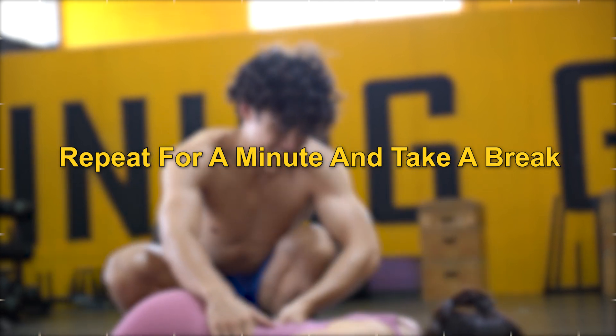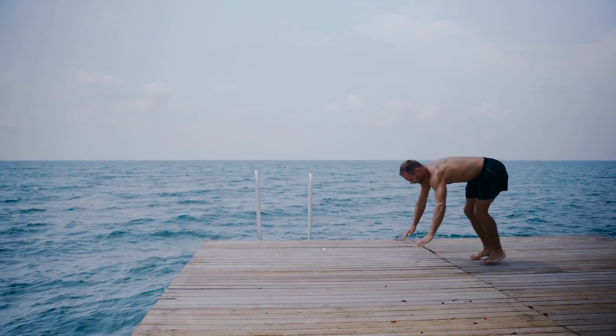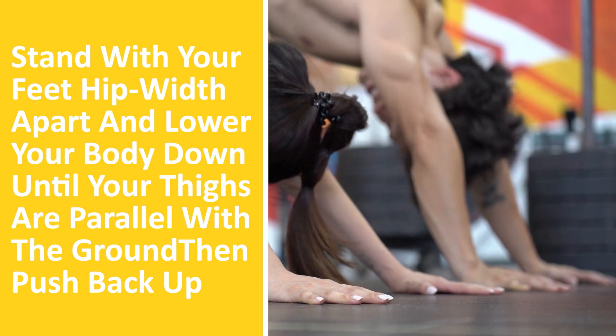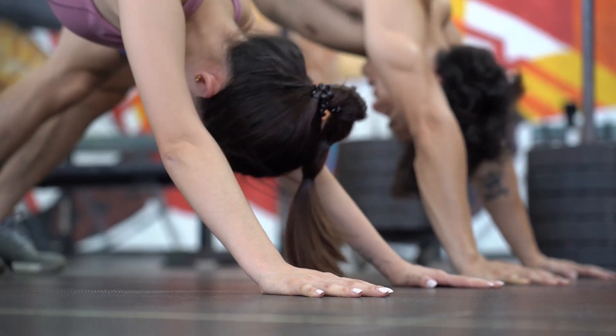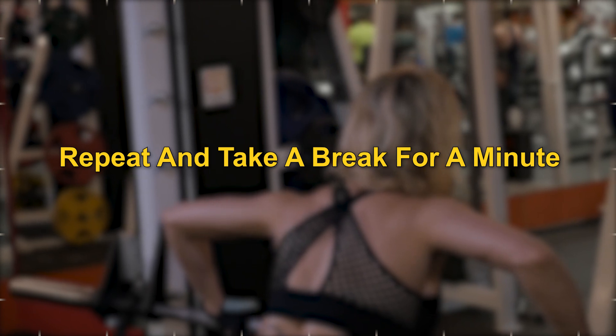For the legs, try the squat. Stand with your feet hip-width apart and lower your body down until your thighs are parallel with the ground, then push back up. Repeat for a minute and take a break for a minute. Repeat this 3 times for a total of 5 minutes of strength training.